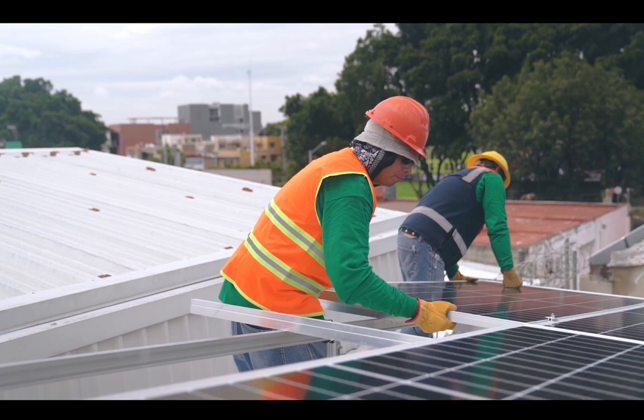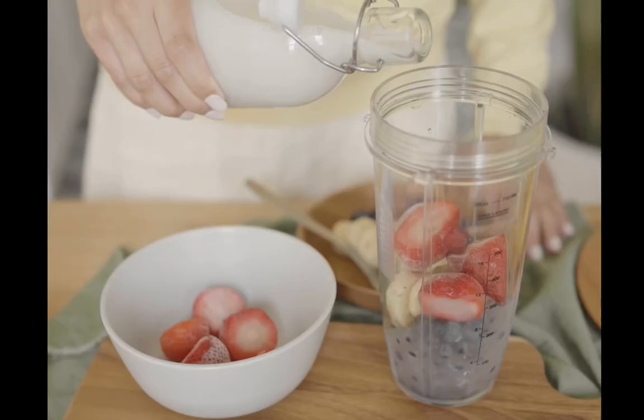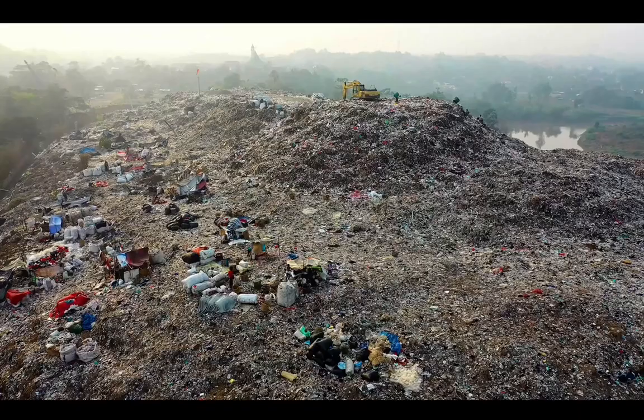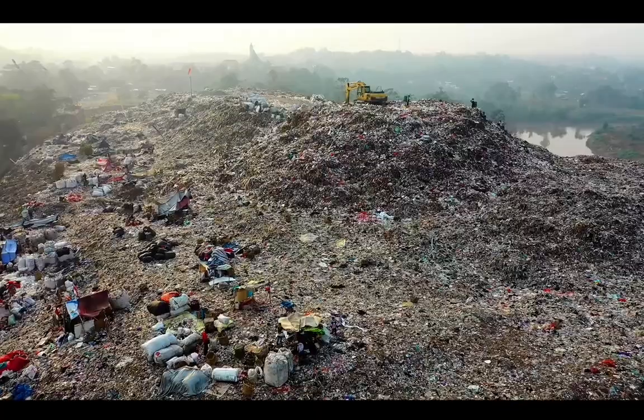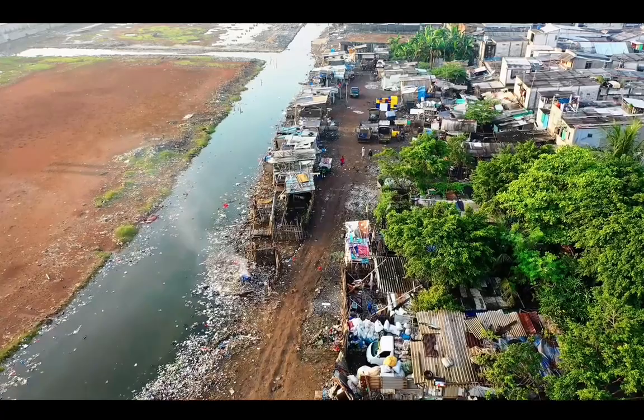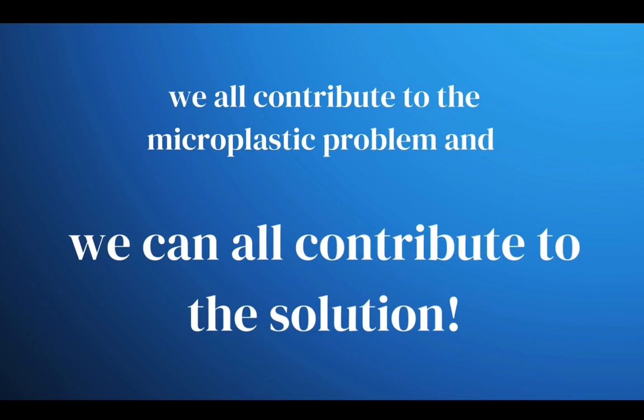Plastic is a valuable product. We are reliant on it, and a future without it is completely unrealistic. But we can't and shouldn't continue to use and produce it on the increasing trajectory we are currently on. Change needs to come from every level. Individuals often think that their own actions don't matter because they're just one person — but that's simply not true, because we all contribute to the microplastic problem and we can all contribute to the solution.